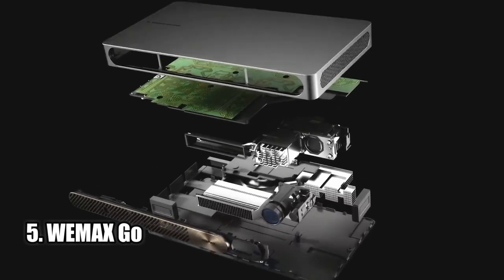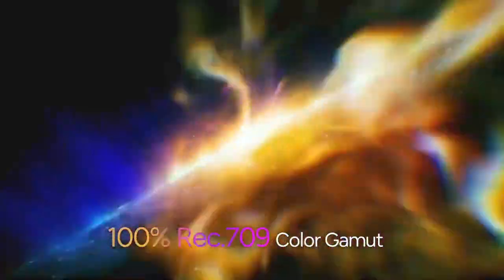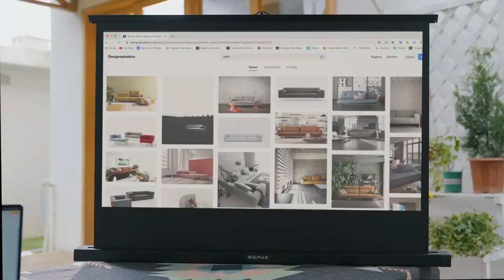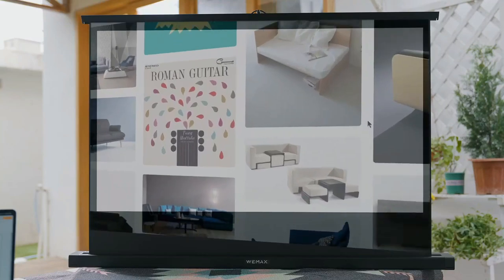Number 5: WeMax Go. The WeMax Go Advanced Portable Smart Laser Projector is a revolutionary product that combines the latest in laser technology and DLP technology to create a miniaturized ultra-portable projector. The high-end laser technology creates vivid images with over 16.7 million distinct colors and 600 ANSI lumens of brightness.